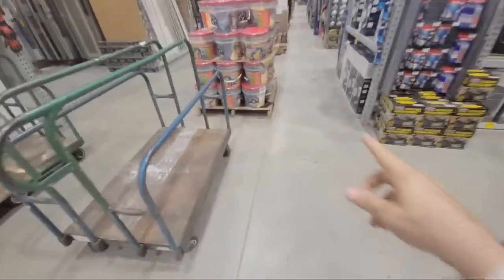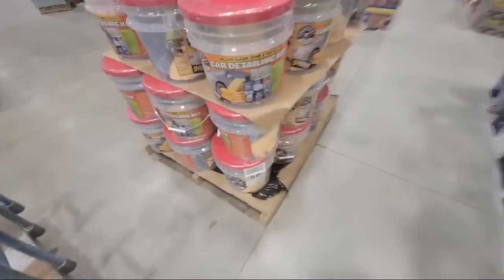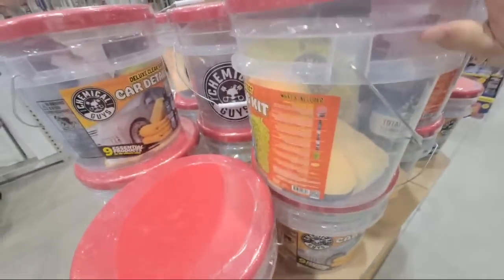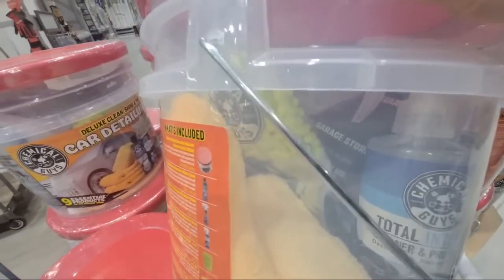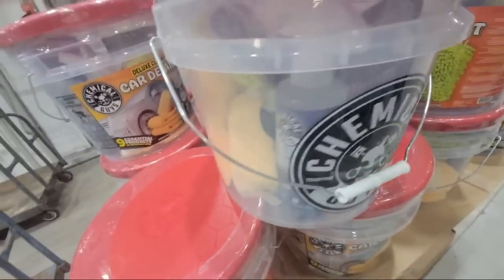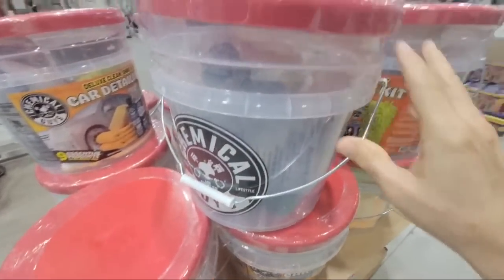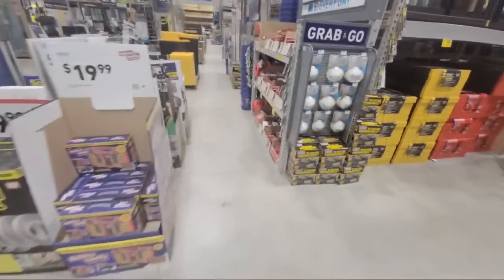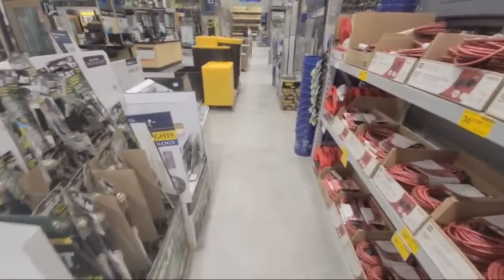I noticed here they've got these Chemical Guys buckets for $50. These are great automotive kits — they've got just about anything you want in there: a good wash mitt, microfiber towels, chemicals and stuff like that. But these kits, I know they're cheaper at Sam's and Costco.